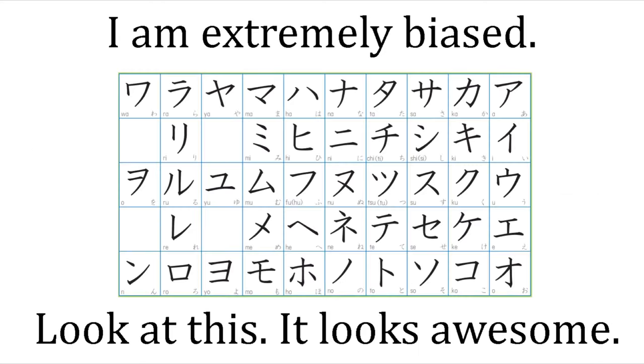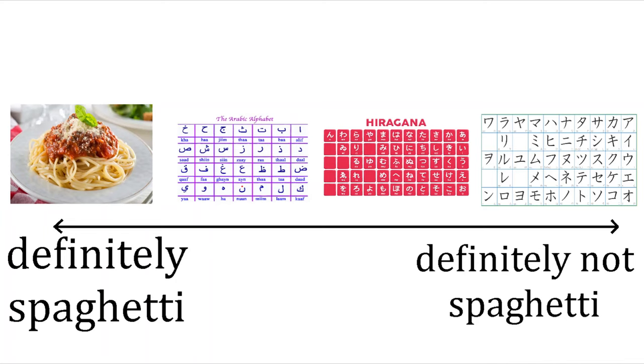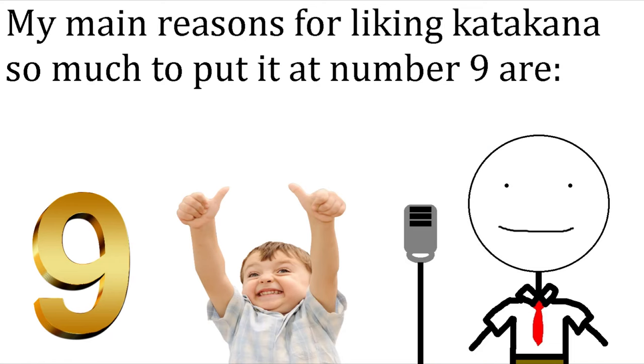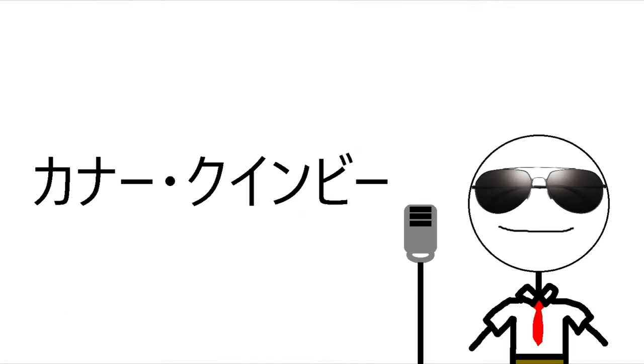Number 9 on this list is Katakana. I will admit, as someone who is studying Japanese, I am very biased because Katakana is significantly simpler than hiragana and kanji. Katakana also looks significantly less like spaghetti than hiragana. My main two reasons for putting it at number 9 are that it is used to write Ainu and that it can be used to write my name.